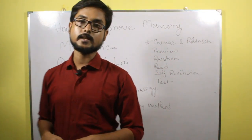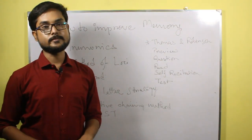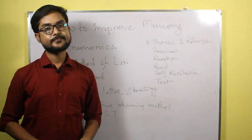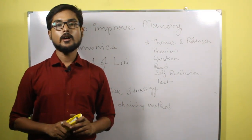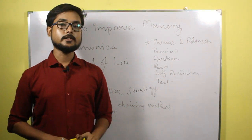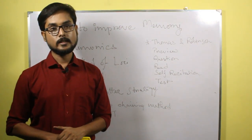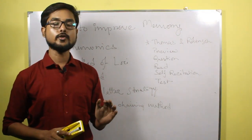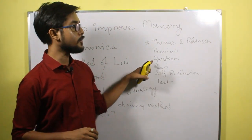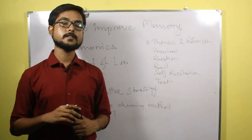The next method we will be discussing is known as PQRST, given by Thomas and Robinson. Suppose you are preparing for a test or an examination in your semester. In the PQRST method, first you go through the contents of the book, which is the Preview stage. You go through the entire content and see what things you need to learn. Then you start formulating questions relevant to a particular chapter and ask yourself those questions.